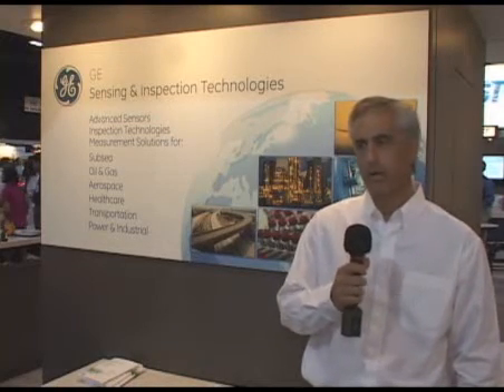Hi, I'm Mark D. Novellis with GE Sensing and Inspection Technologies. I'm here at the Sensing Show, and I'd like to talk to you a little about GE's sensing products.